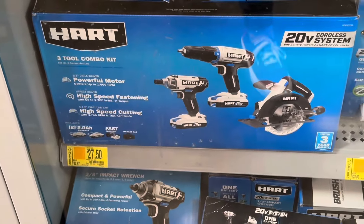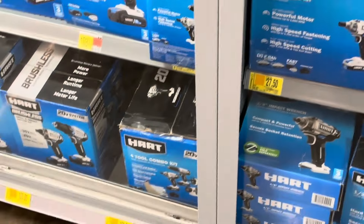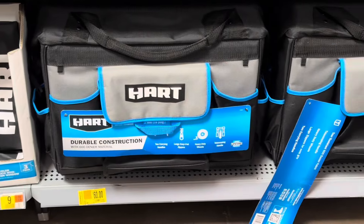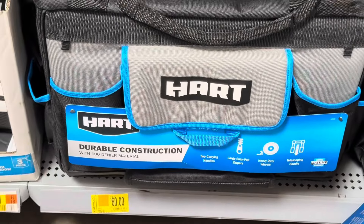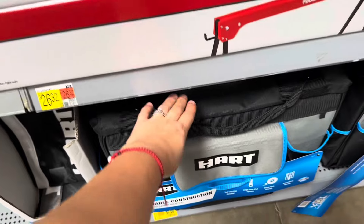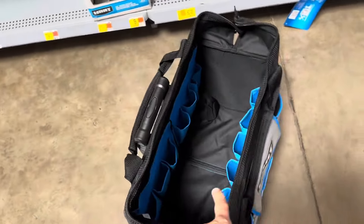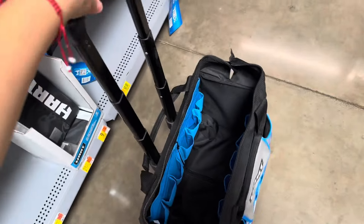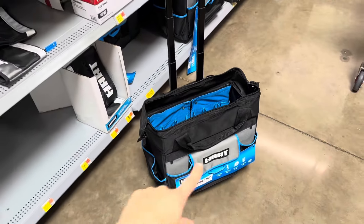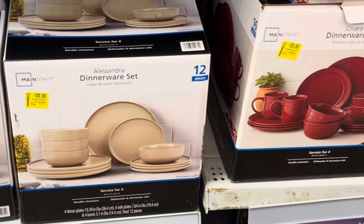Over here they have more items. This one is $27.50, it was $45.97 — it's a three-tool combo kit. The tool carrier is $60, regular $127. Let me just pull it out so you guys can see how big it is. It has wheels so you can actually pull it instead of carrying it. Yeah, it looks pretty nice for $60.